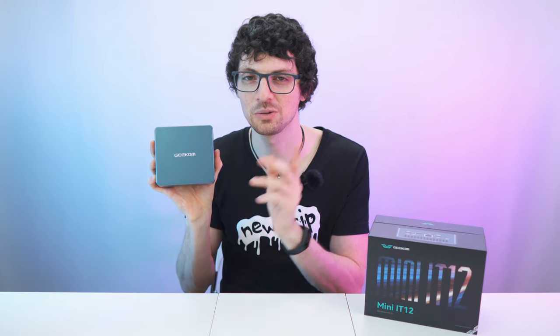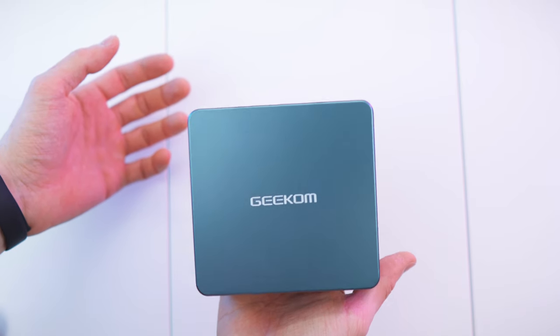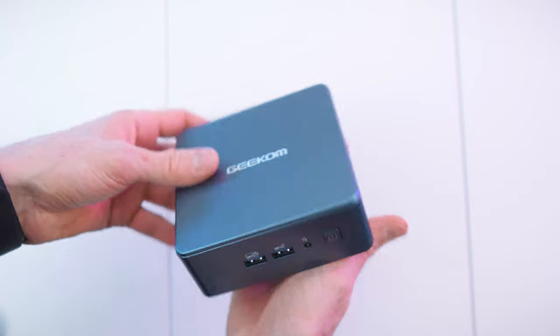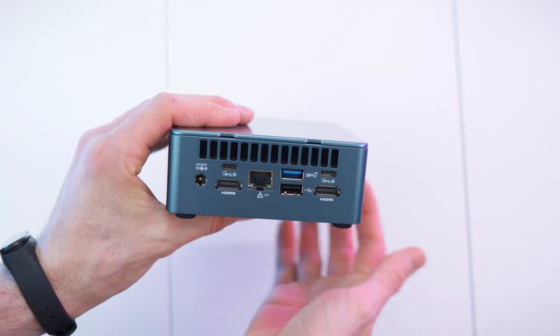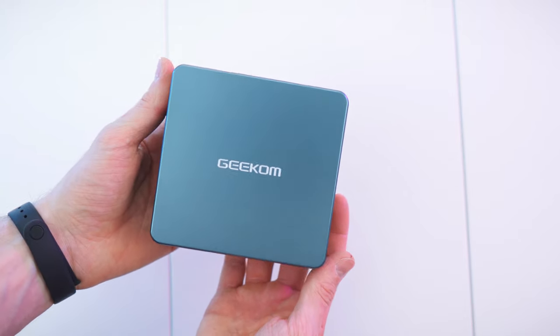Let's get to my first impressions and then a close overview. Here we have the computer. As I said, it is really really tiny. It has a bit of weight to it and this shiny bluish look. It's hard to define the color, but it's looking rather nice. Great cooling — you can see the cooling grid right here. Nice rubber feet. It's just a super compact unit. Can't wait to test it.